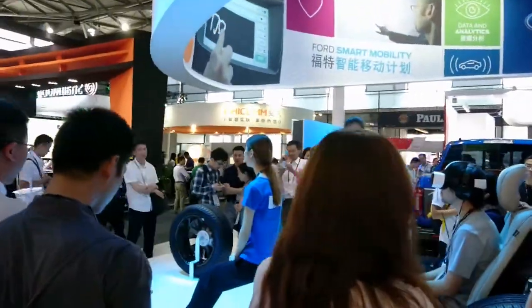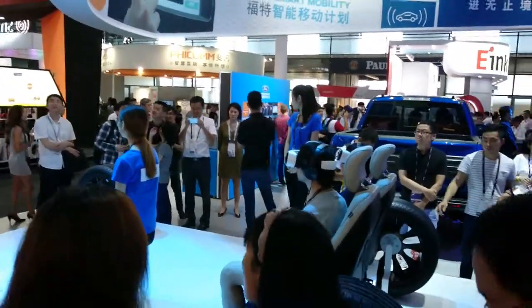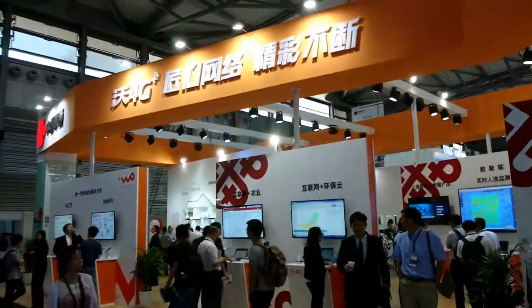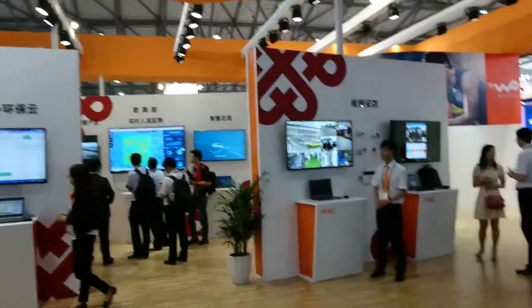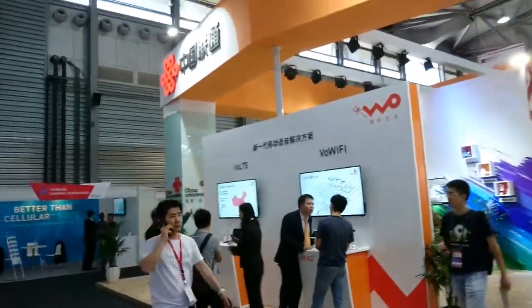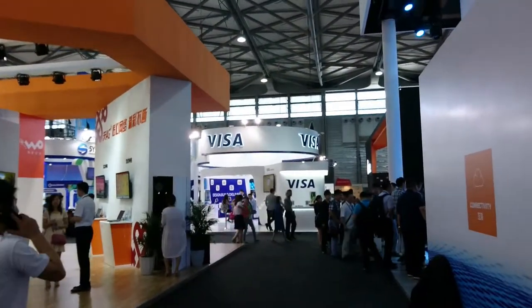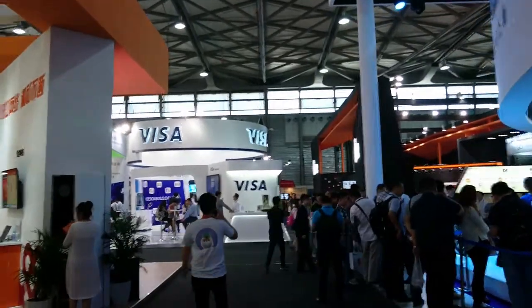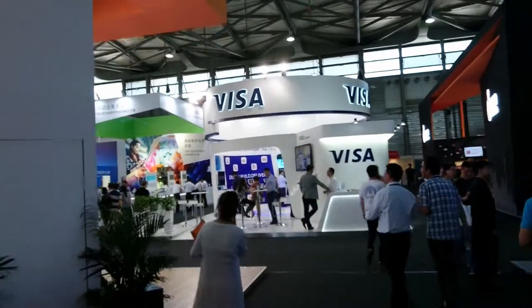There's another image of our floating woman. There's another network provider talking about the network infrastructure they're using to provide China with 4G. And Visa are promoting their contactless payment — contactless payment isn't really something that's big in China at the moment, but they're talking about their various payment services for mobile customers.